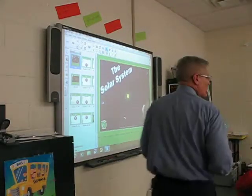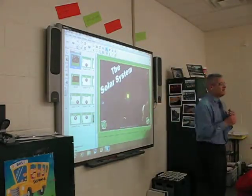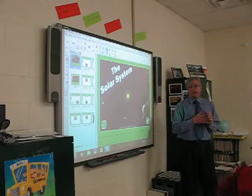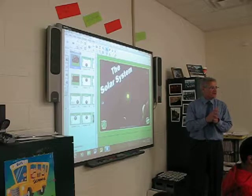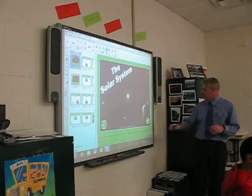Alright guys, attention, eyes up here. We've already talked about the solar system, so now we're going to do this little smartboard exercise again, which you guys at least remember a little bit, and introduce some new stuff.